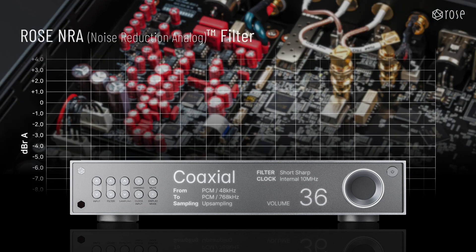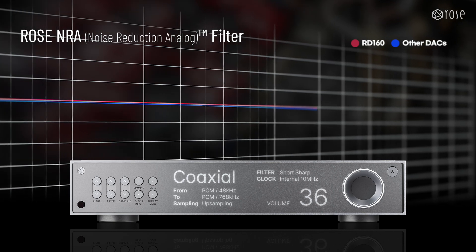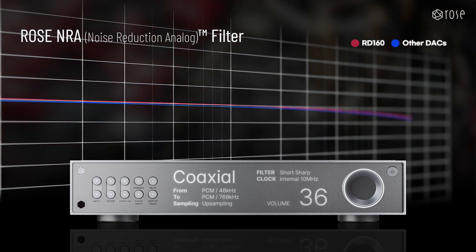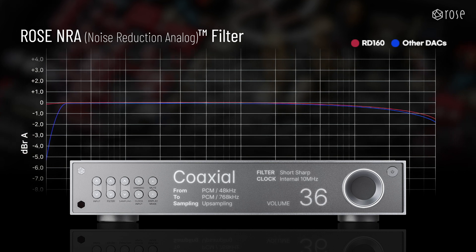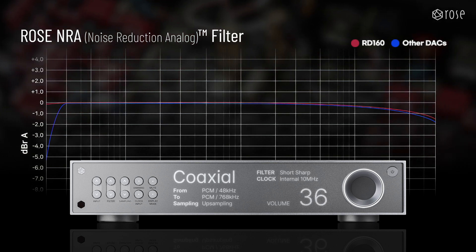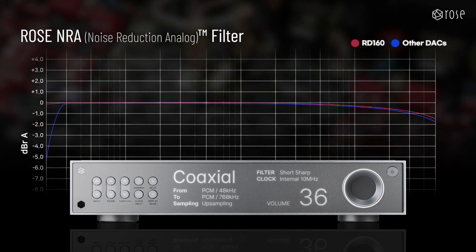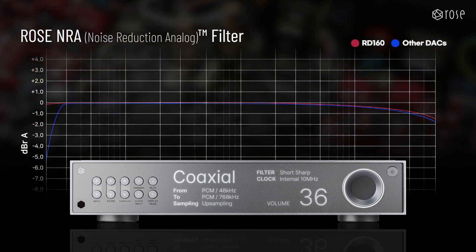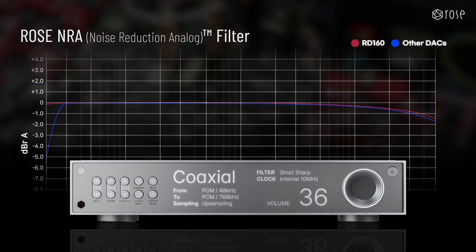The RD-160 implements flat frequency characteristics even in very low-frequency ranges. This design allows the RD-160 to maintain a consistent frequency response across the entire spectrum without roll-offs, clearly and faithfully reproducing the original sound information found in high-resolution audio, from deep resonant sub-bass to the ambient details in the high-frequency range.